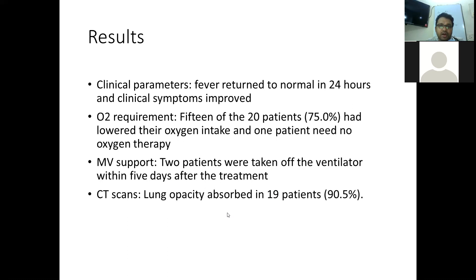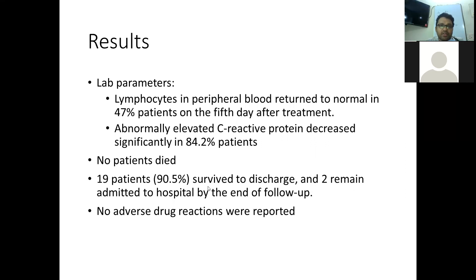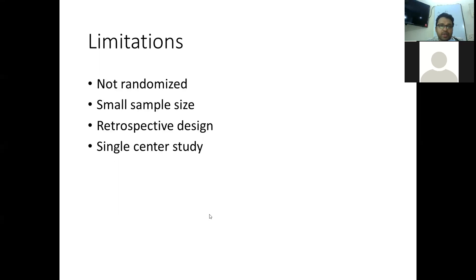Two patients who were on mechanical ventilators were off the ventilator within 5 days after treatment. On CT scan, lung opacity improved in 90% of patients. Lymphocyte percentage returned to normal in 50% of patients at day 5, and elevated C-reactive protein decreased in 84% of patients by the end of therapy. None of the patients died; 19 patients survived to discharge and 2 were still in hospital at end of follow-up. No adverse drug reactions were reported. Limitations of this study include its non-randomized design, small sample size, retrospective design, single-centre nature, and the fact that the degree of oxygen reduction was not quantified.